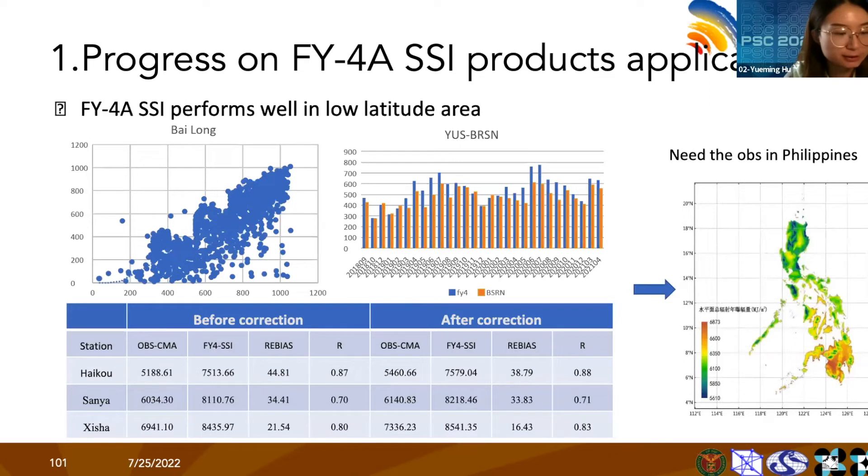Here we show the validation results. It can be seen that the Fengyun-4A products perform well in low-latitude areas. Results from the ocean buoy stations show that there is no big difference in performance between land and sea. For the next step, we will further analyze the performance of Fengyun-4A products with ground-based observations in the Philippines.